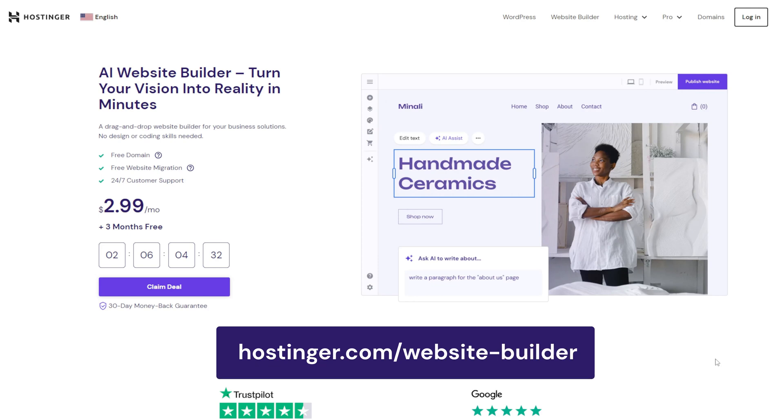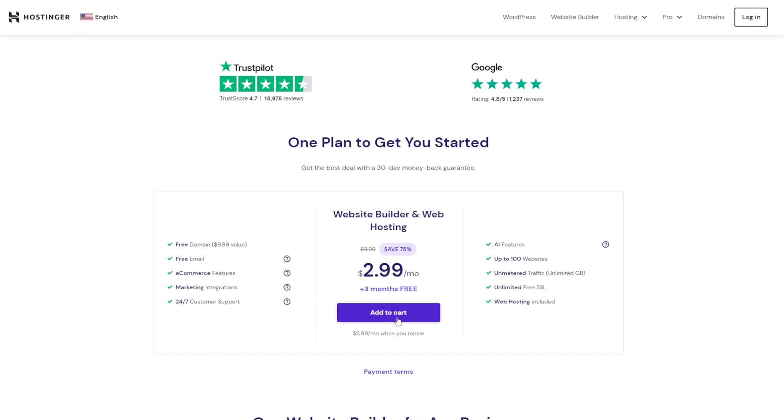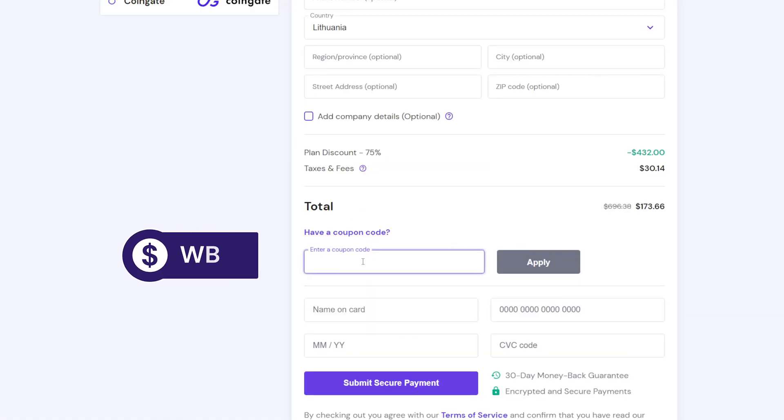Overall, Hostinger Website Builder is a perfect e-commerce platform for beginners or people who prefer a fast and easy way to create an online store website. To use this platform, go to Hostinger.com/website-builder, then choose any web hosting plan you want. When completing your payment, don't forget to apply our coupon code for an extra discount.